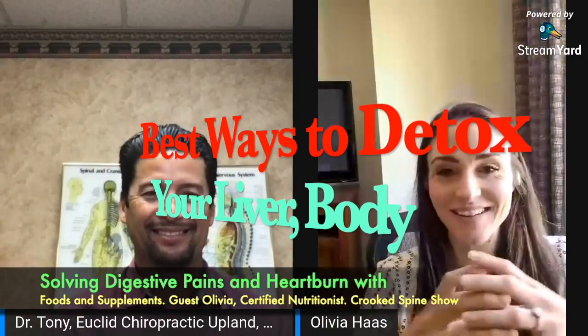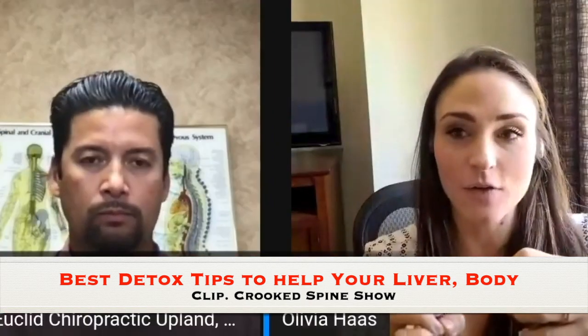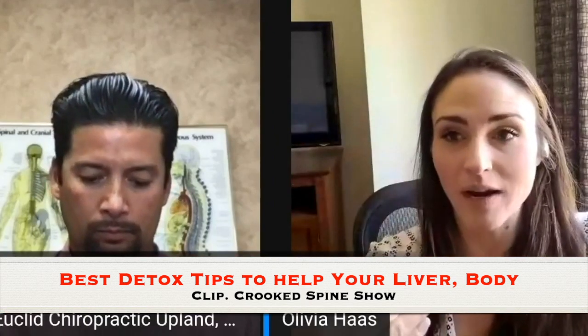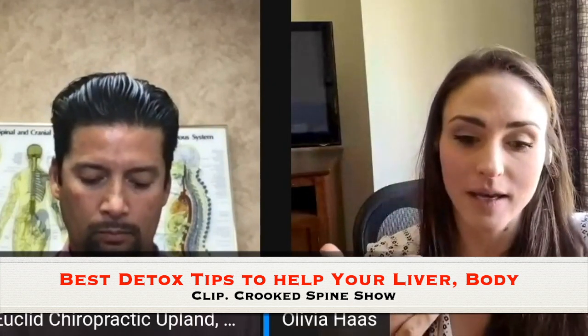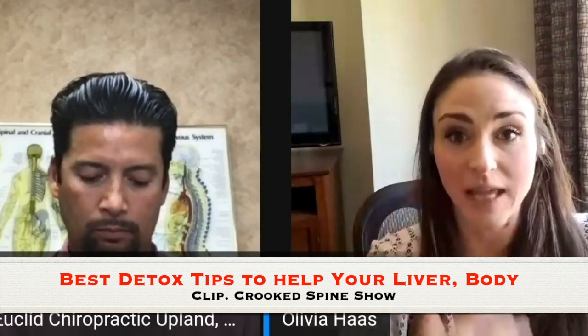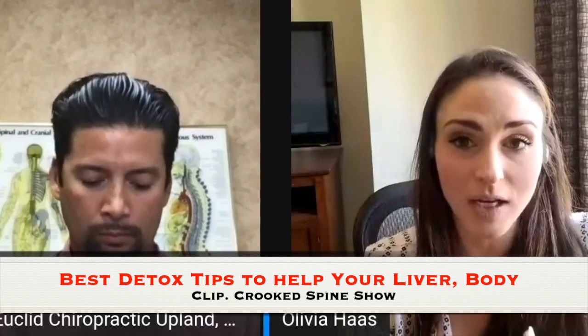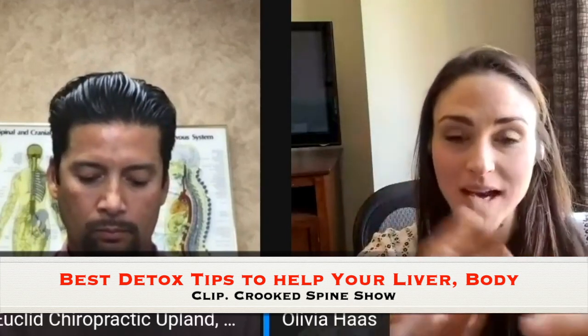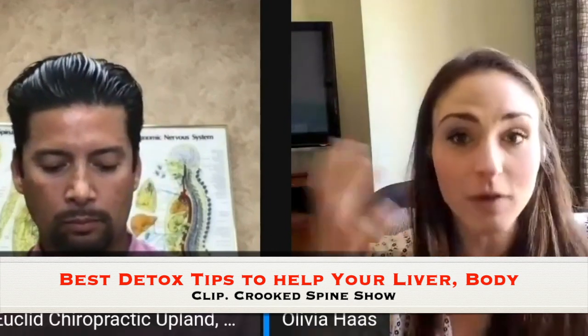Your liver detoxes in a more complicated way. It has phase one detoxification, where it pulls out different chemicals from your body, and then it goes into phase two, where it does further detoxification before your body detoxes out through sweat glands or even through the gallbladder in bile production. Phase one is the introductory stage and phase two is where the liver breaks down even more.